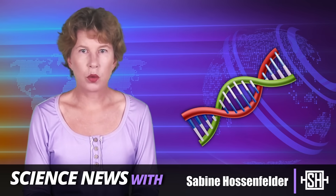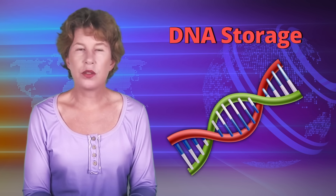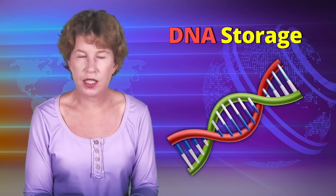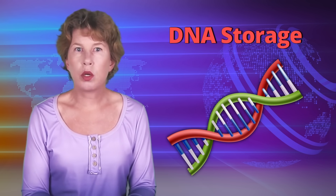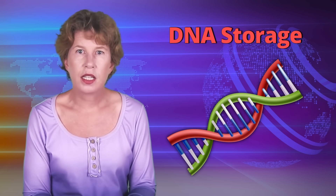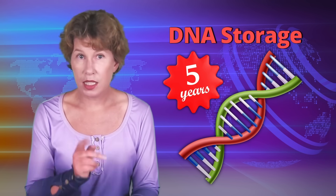DNA isn't just the code of life — it's code, period. Multiple companies are working on using DNA to store data. Indeed, they're saying that DNA storage will come within five years. And that's not the only thing you can do with DNA. Let's have a look.